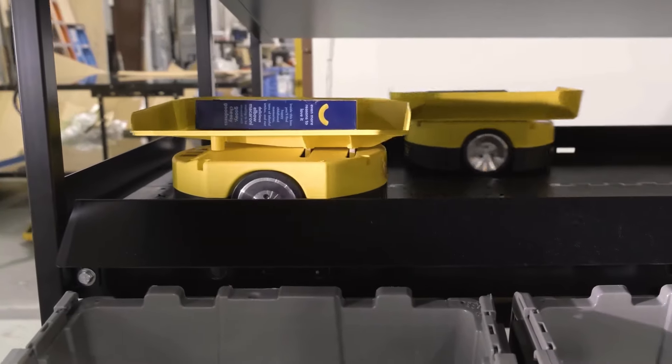The robots behind me are actually our T-Sort Mini, so it's our smallest robot. It's used primarily in cosmetics and pharmaceutical applications.